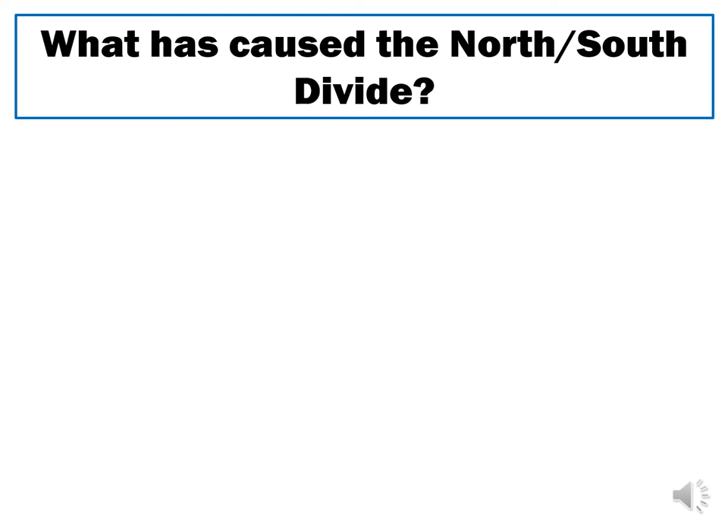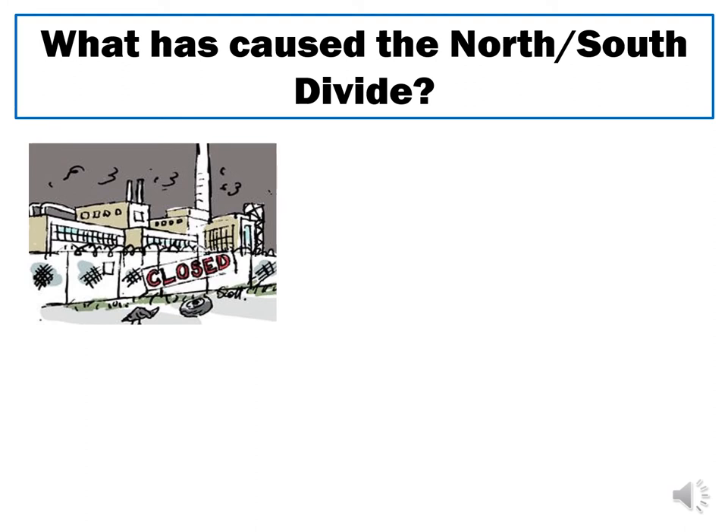A big question is what has caused this north-south divide to form in the first place. There isn't just one single cause — lots of different factors have worked together to create these divisions. Deindustrialisation is a key contributing factor: industries like mining and car manufacturing were mainly concentrated in northern areas such as the northeast, northwest, and West Midlands. When those industries closed down for various reasons, huge numbers of people in the north were left unemployed, creating a massive difference in unemployment rates between the north and south.